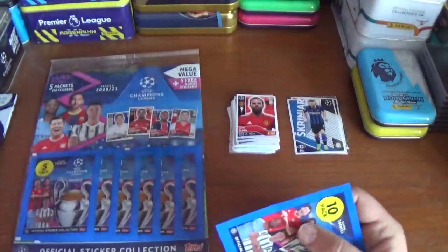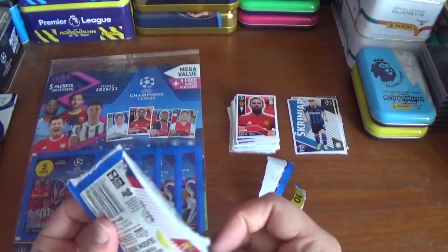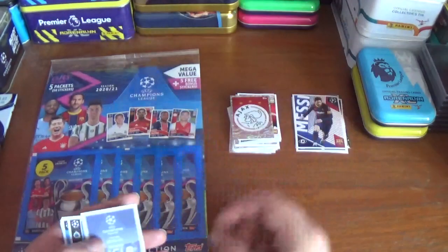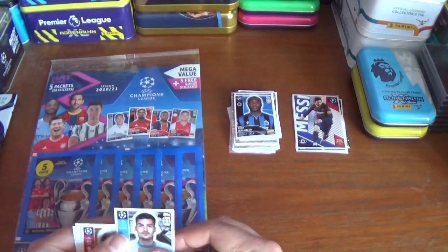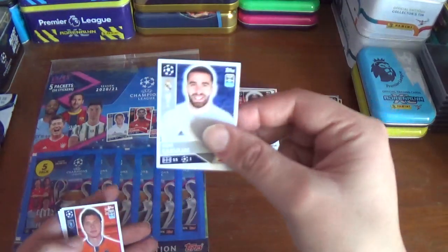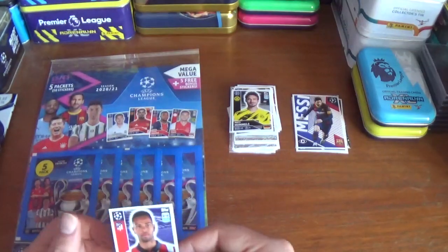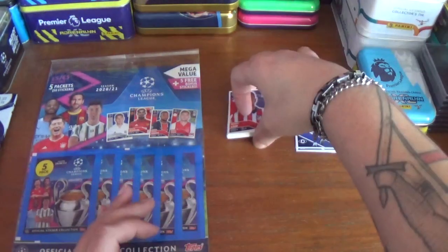And the final pack of the first multi-pack. We start with a big sticker for Lionel Messi of Barcelona, and the Ajax logo — we saw that at the beginning. Rodri of Manchester City, Eder Balanta of Bruges, Nemanja Radonich of Marseille, Divock Origi of Liverpool, Danny Carvajal of Real Madrid, Alexandru Eproun-Anu of Besiktas — apologies for the pronunciation — Mats Hummels of Dortmund, and Renan Lodi, the youngster from Atletico Madrid. That completes the first multi-pack.